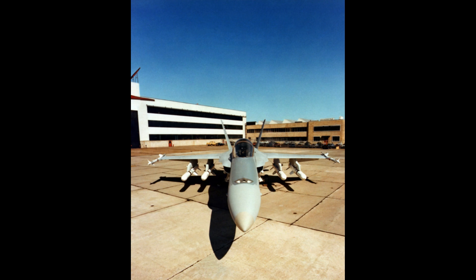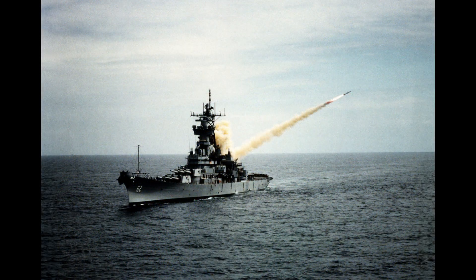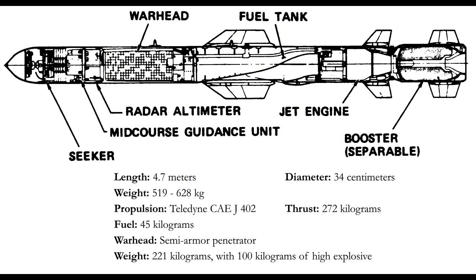The missile can be launched from aircraft, designated AGM, submarines, designated UGM, and ships, designated RGM. It has a length of 4.7 meters, a diameter of 34 centimeters, and is powered by a Teledyne CAE J402 turbojet engine with a thrust of 272 kilograms.